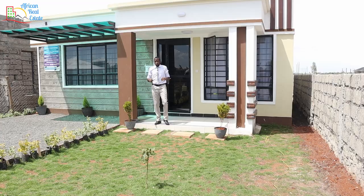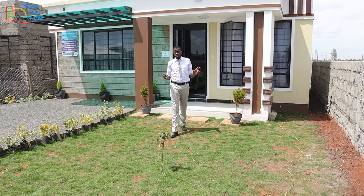We have come to the end of the tour. This is Picket Homes. And guess who I met with? It's Edna from Natural Ketendi. She has a channel — check it out when free. Make sure you subscribe to her. She does very good content. Thank you so much. And also subscribe to this channel and like this video. Thank you so much. Bye for today.